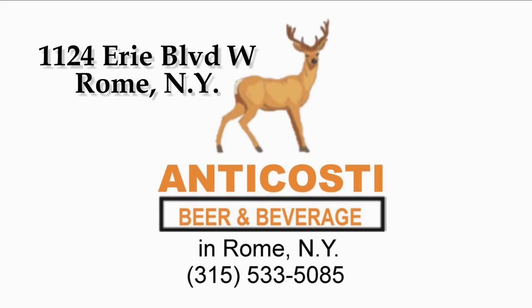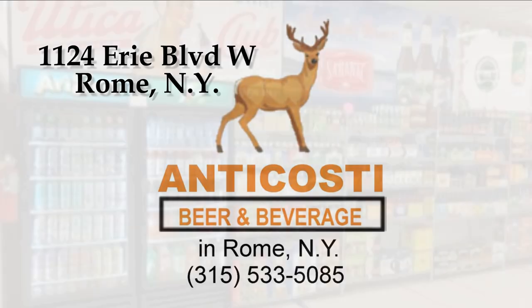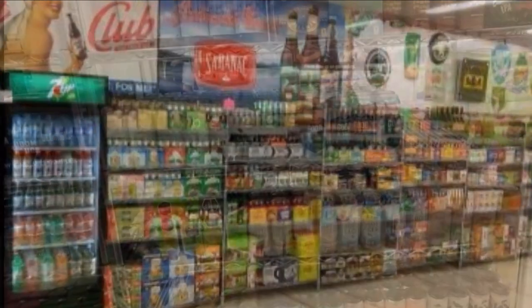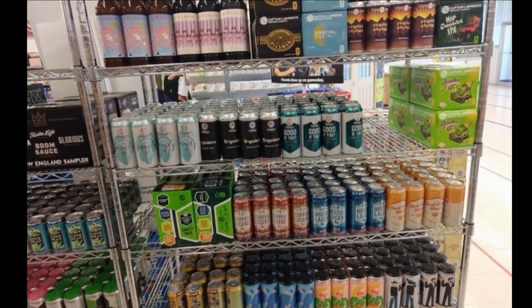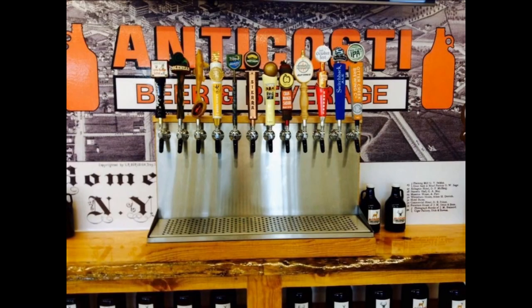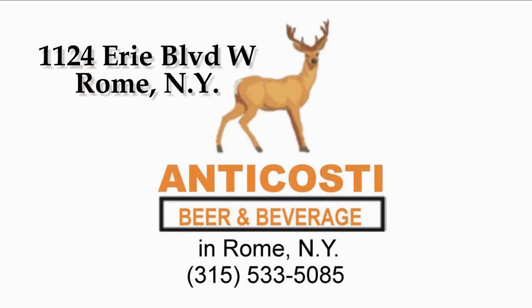Any local viewers watching our channel — go check out Anacosti and their huge selection of beers. If you want something different than the norm, I would go there. So if you're ever in Rome, New York, go check out Anacosti and tell them Point Rock Review sent you.